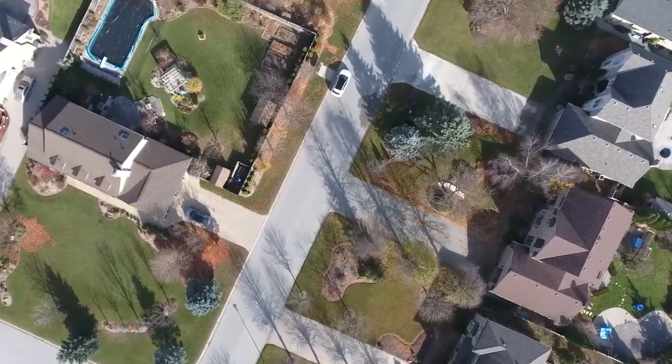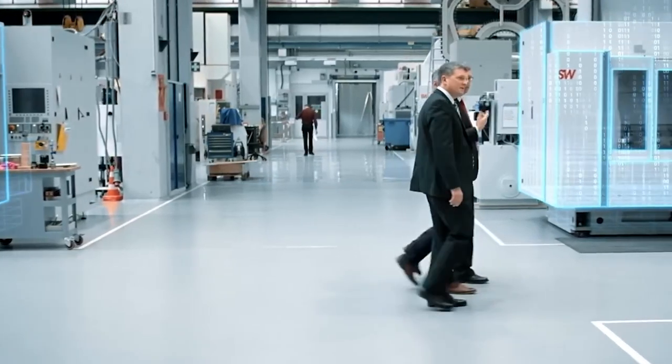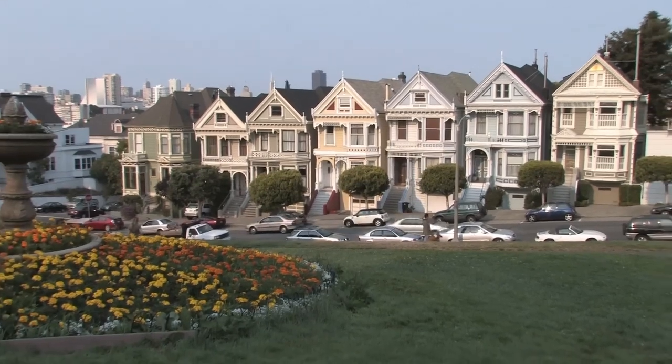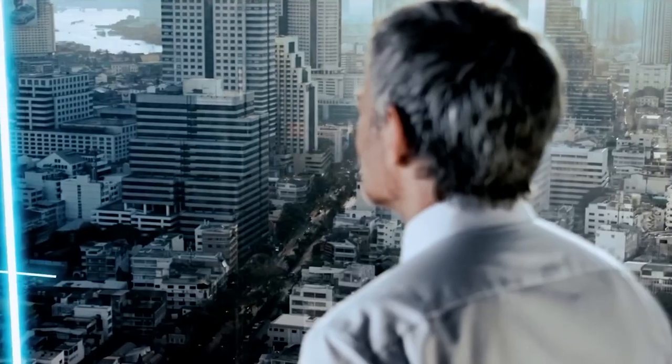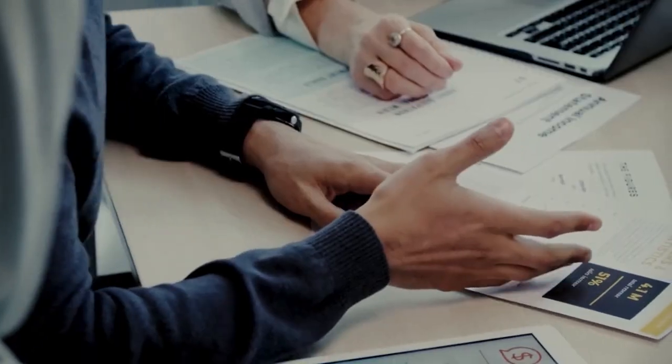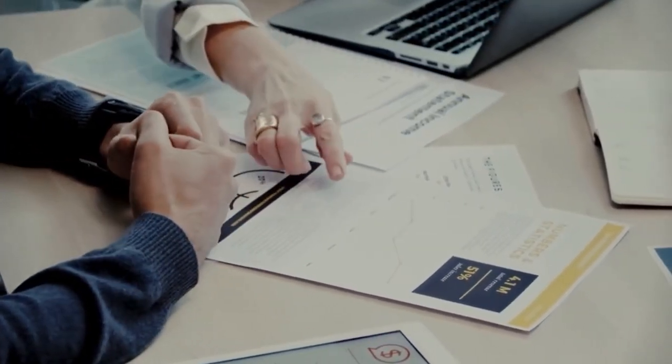But here's where it gets intriguing. Redfin's data presents a starkly different scene, showing a steep 12.6% fall in home prices. This isn't just a slight variance — it's a chasm that forces us to question which version of reality we're living in.